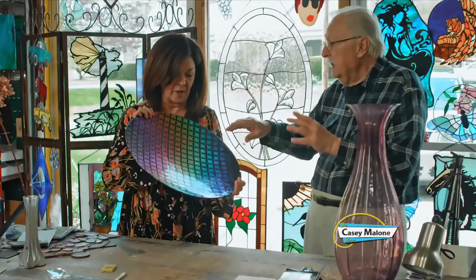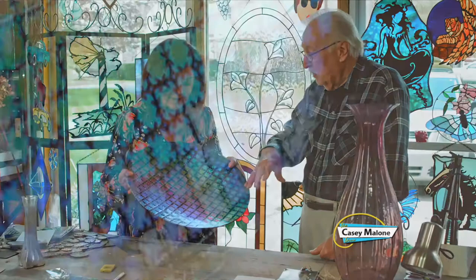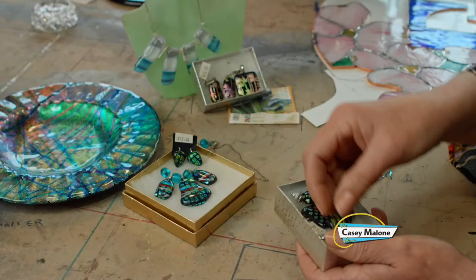How do you get that hologram of colors? We buy the glass like that. We have a lot of jewelry that uses this dichroic. Who has the better ideas, you or Marlene, when it comes to jewelry? She does the jewelry.